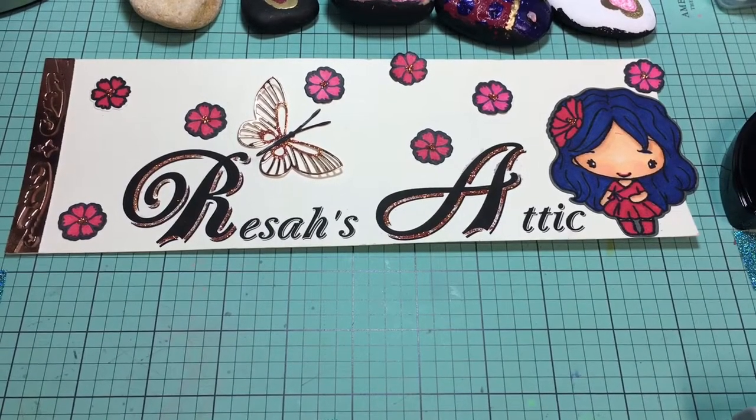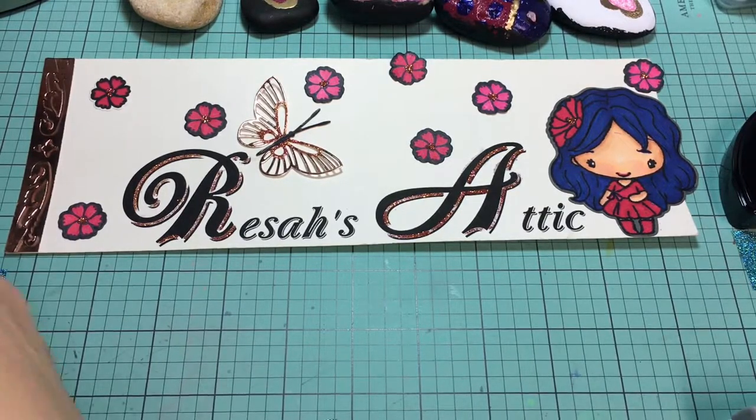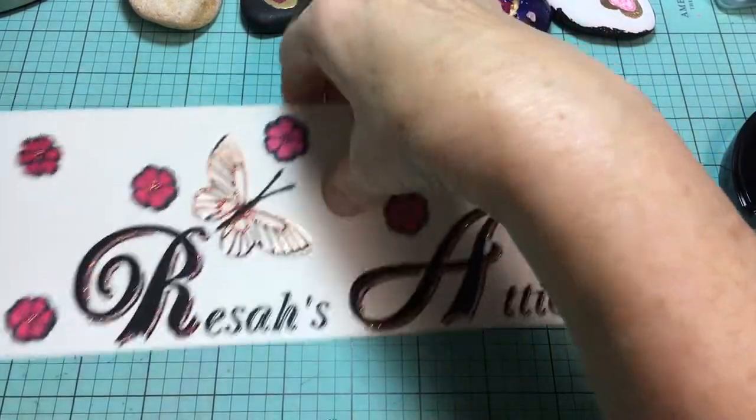Good afternoon. Welcome to Risa's Attic. I was able to get away to one of the local Tuesday Mornings. Something was always coming up that I couldn't get away and go look for the House Mouse stamps. Thank the good Lord, today was my day. I went, my husband went with me, and we found a little bit of a treasure trove.